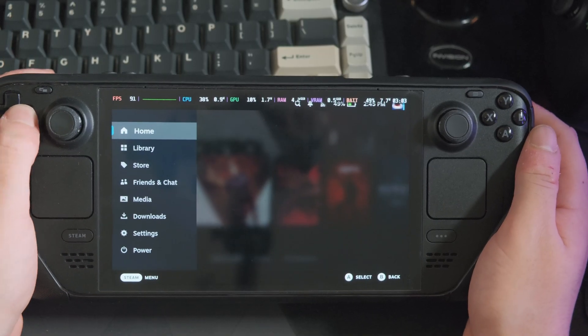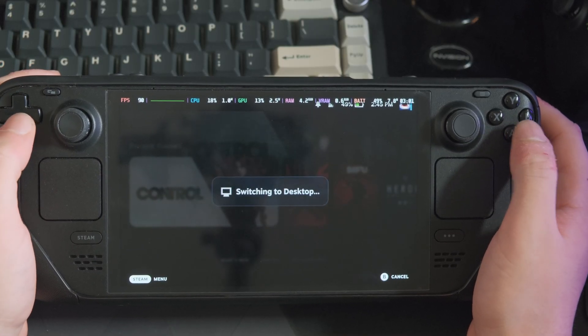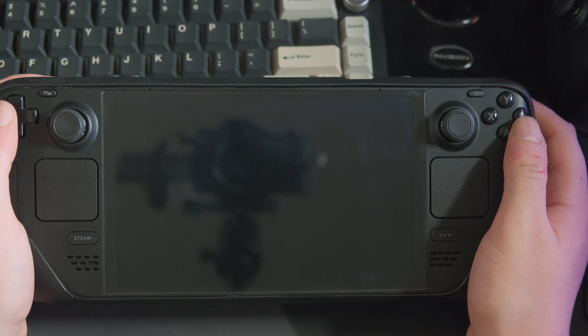And yes, you can get them all on your Steam Deck if you prep now. First, you'll need to leave game mode and switch over to desktop mode. If you've never done that before, just press the Steam button and scroll down to the menu and tap Switch to Desktop.